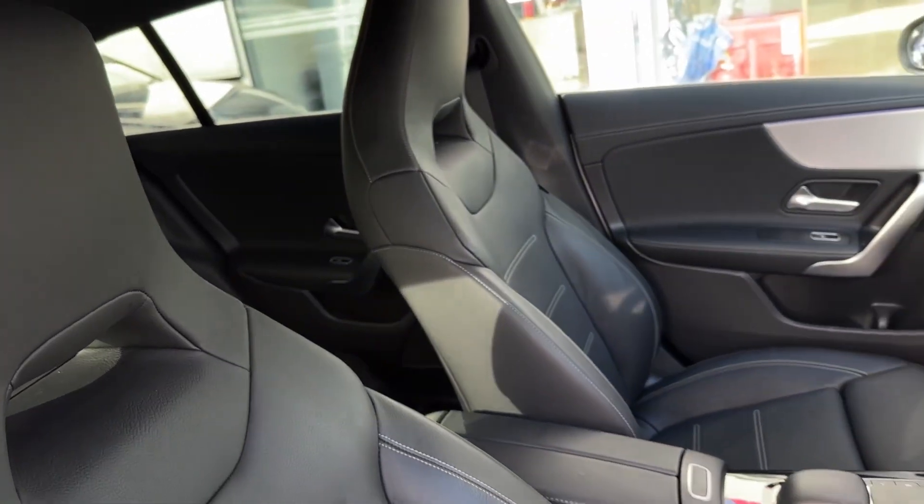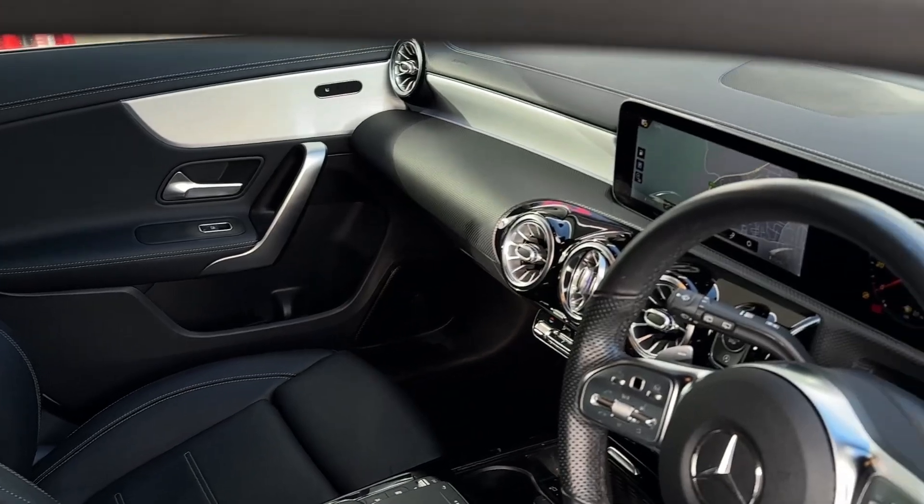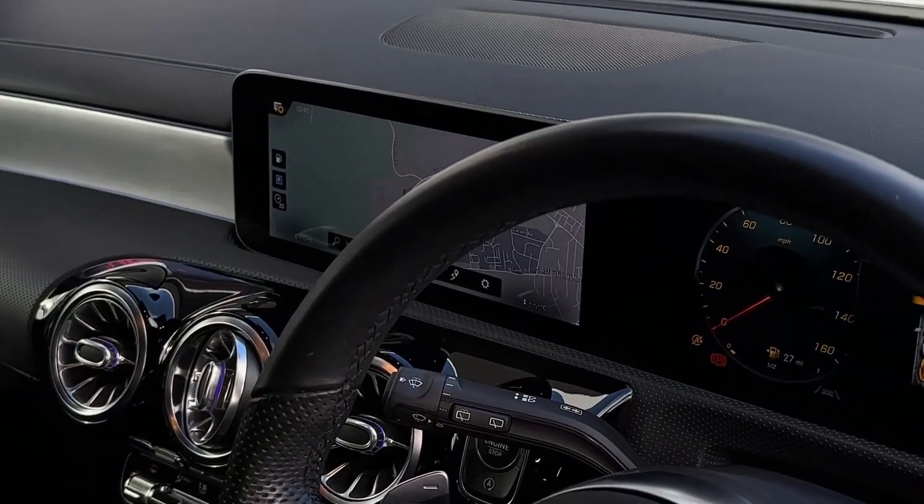For the front passenger and the driver, we have some sport-style seats. All the seats in the vehicle come finished in a leather trim, providing comfort on those longer journeys.